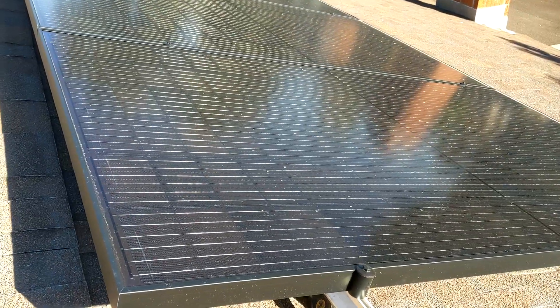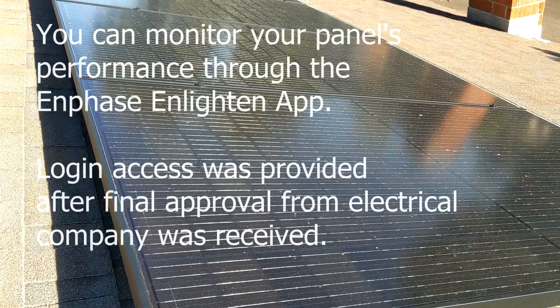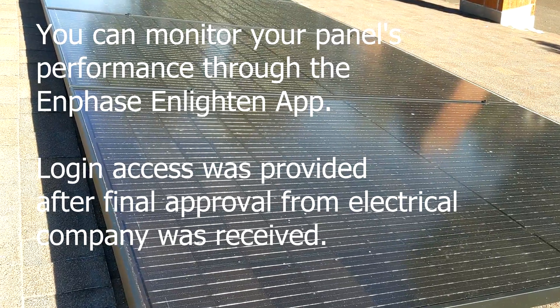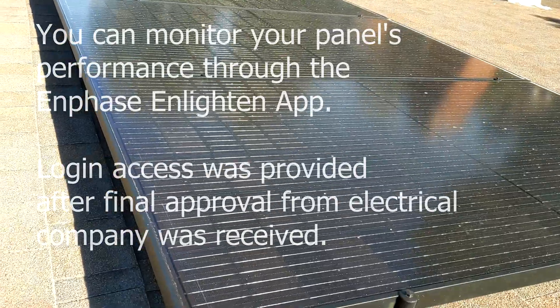So far the Q-Cells seem to be producing as expected. I'm meeting and actually surpassing my electrical needs. It's really neat being able to monitor it on the Enphase app and seeing just how much solar I'm generating, even in a month like November-December where solar generation isn't that great.